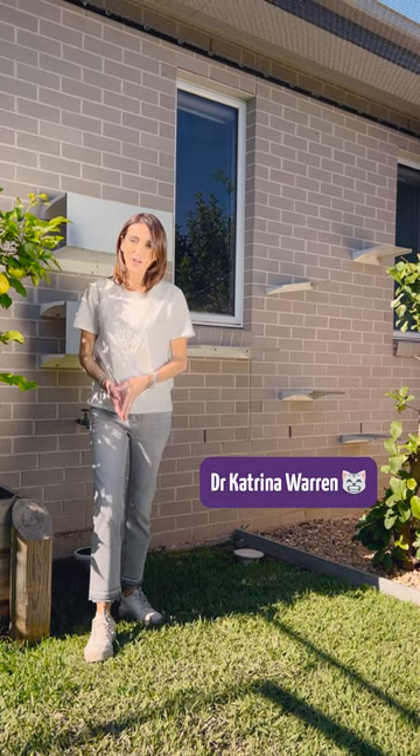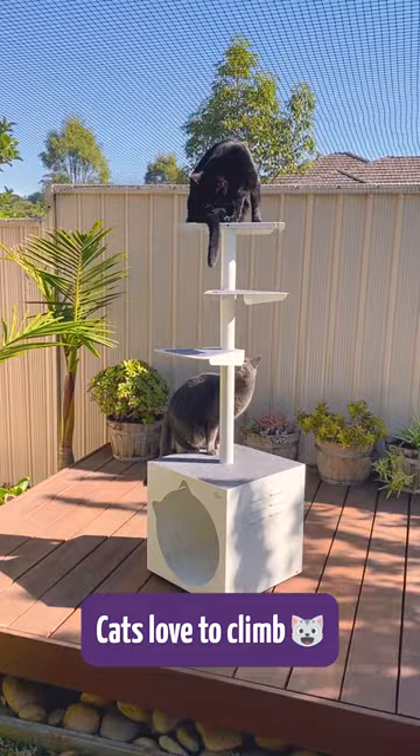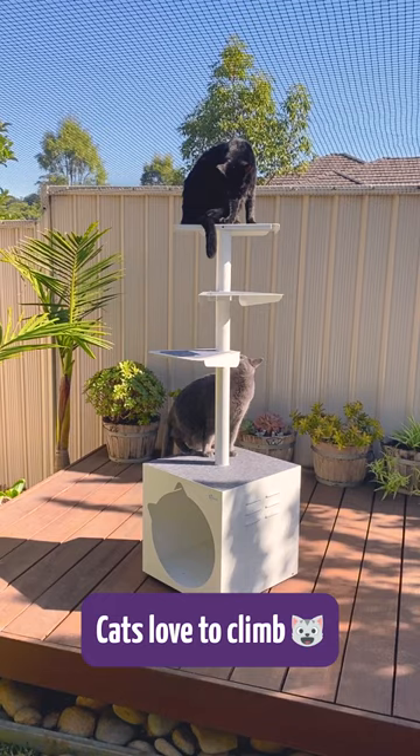When setting up a cat enclosure, I always encourage people to use as much vertical space as possible, and that's because cats really like to climb up high and perch. That's where they watch the world go by and it gives them a sense of safety and security.